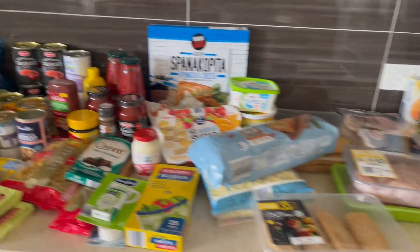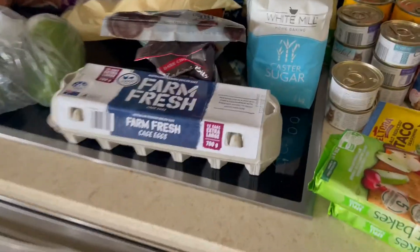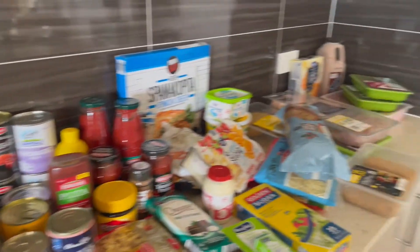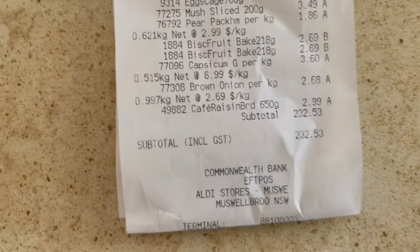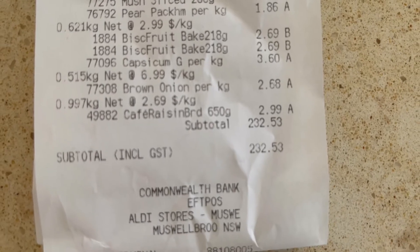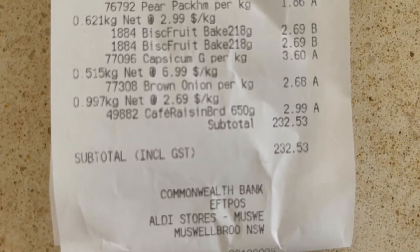So I feel like I've got a bit of stuff to stock up the pantry and freezer, but I certainly didn't get everything I need and this lot came to a grand total of $232 - or maybe $236, I don't have my glasses on - it was certainly more than I was expecting to spend.